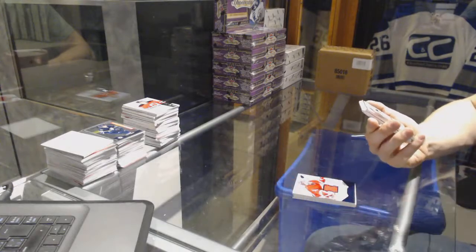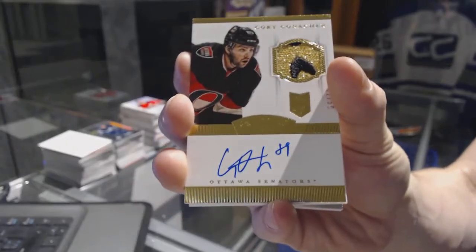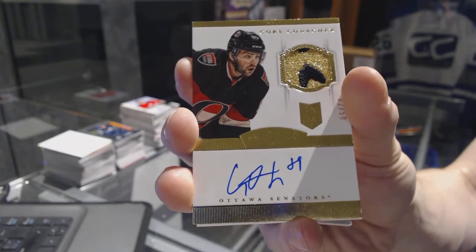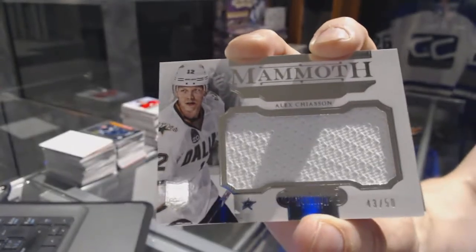We've got a two-color rookie patch auto gold number two of 50 for the Ottawa Senators Corey Conacher. I guess we were all naive if we thought we were only gonna hit one. We've also got a jumbo jersey number 43 of 50 for the Dallas Stars Alex Chason.